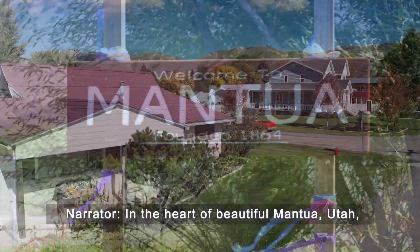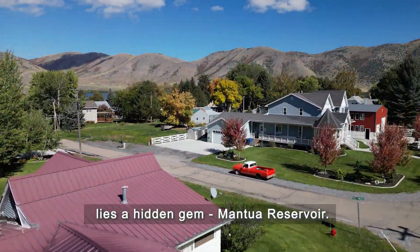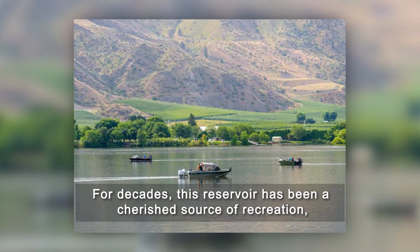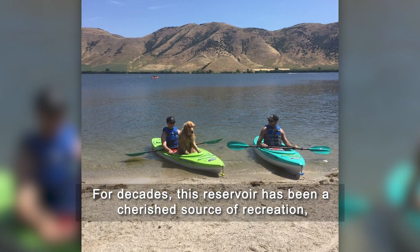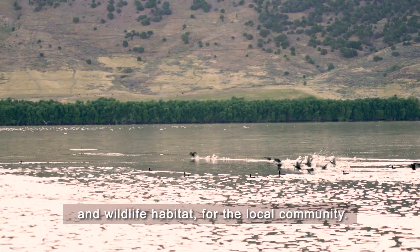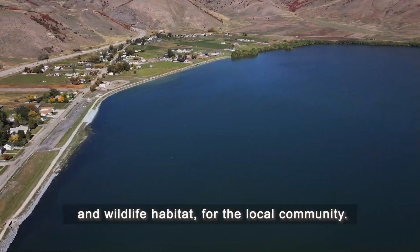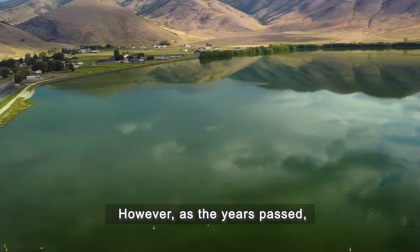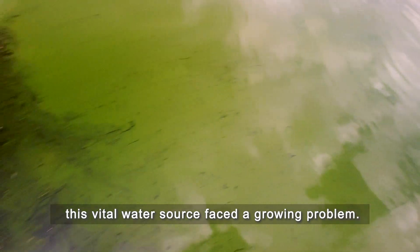In the heart of beautiful Manoway, Utah, lies a hidden gem — Manoway Reservoir. For decades, this reservoir has been a cherished source of recreation and a wildlife habitat for the local community. However, as the years passed, this vital water source faced a growing problem.